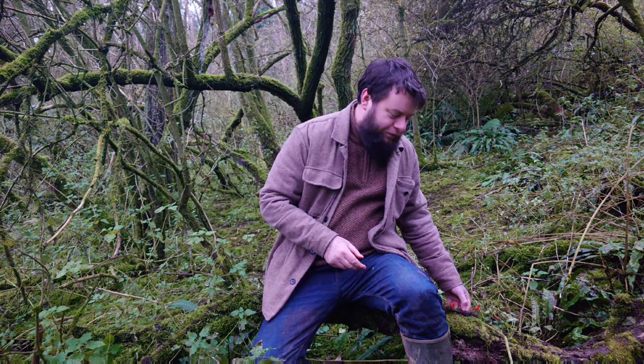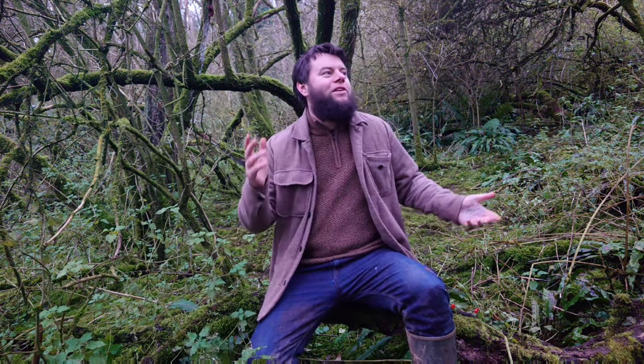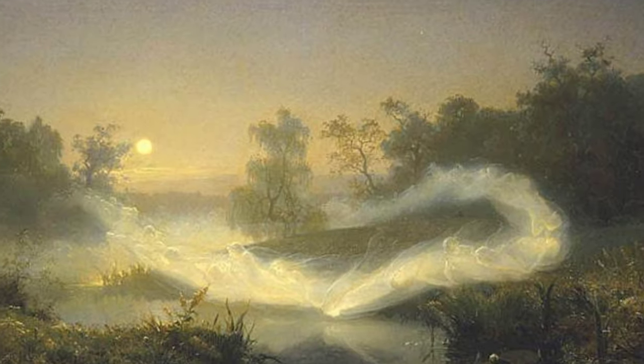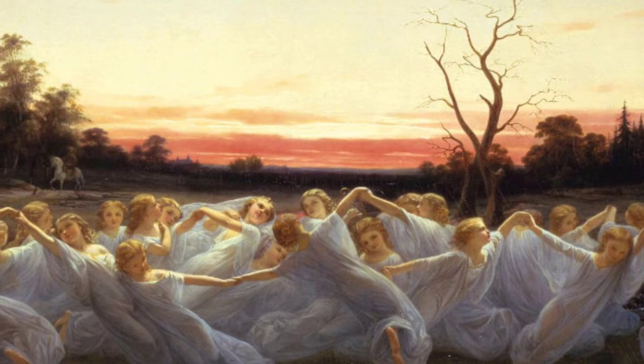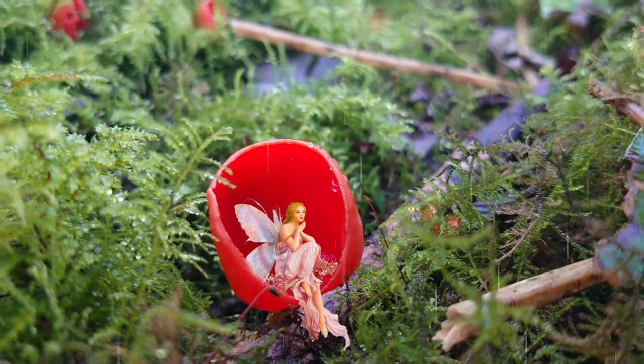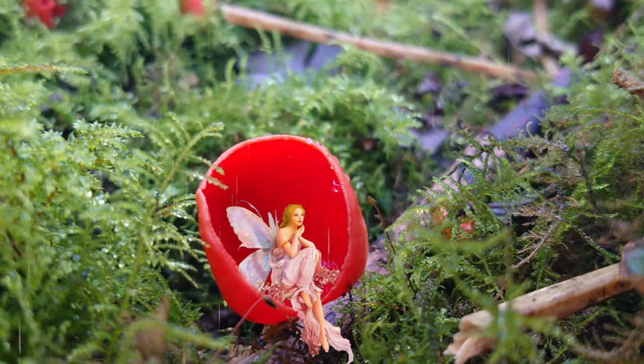Now, the mythology and folklore surrounding the scarlet elf cup — I'm sure you can guess — centres on elves. It's called the scarlet elf cup firstly because it's scarlet red, and secondly because in ancient Europe, thousands of years ago, it was believed that the woods were filled with many weird and wonderful mystical beings. It was thought that at dawn, as the sun rose, wood elves would come out and take sips of morning dew from these bright red mushrooms. It also earned the name 'fairy bath' from this era, because when it rained and the cups filled with water, fairies were believed to come and bathe within them.